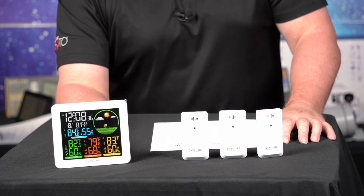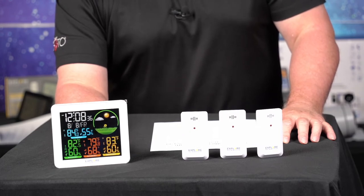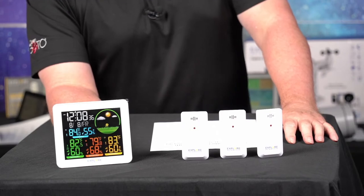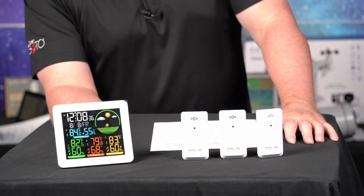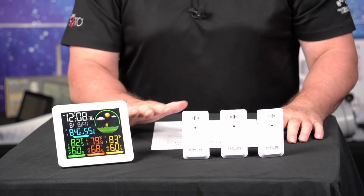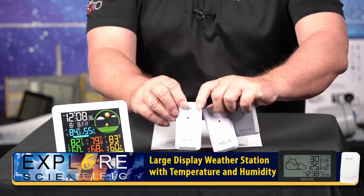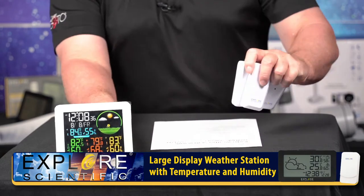This is a great little package right here, very inexpensive. Again, this is the radio weather station with multiple sensors - three sensors, forecasts the weather, does a bunch of great other stuff: tells time, temperature, humidity, things like that.